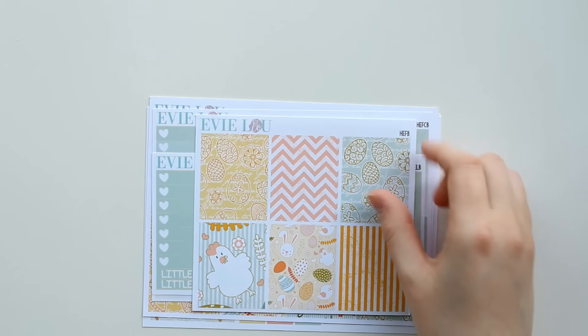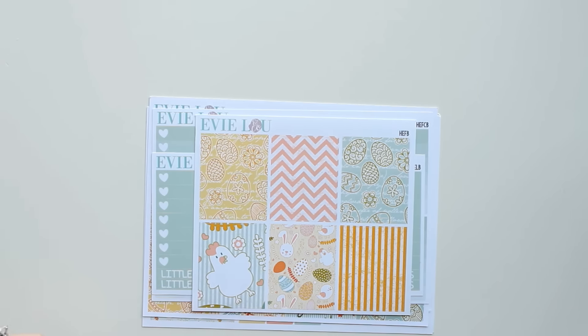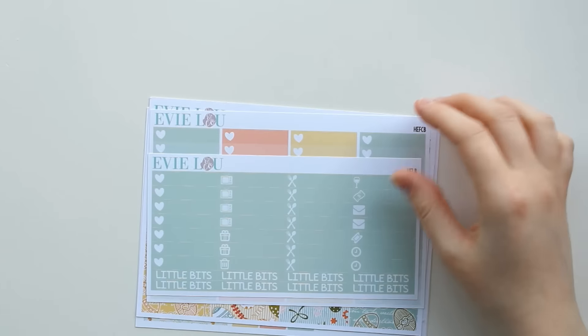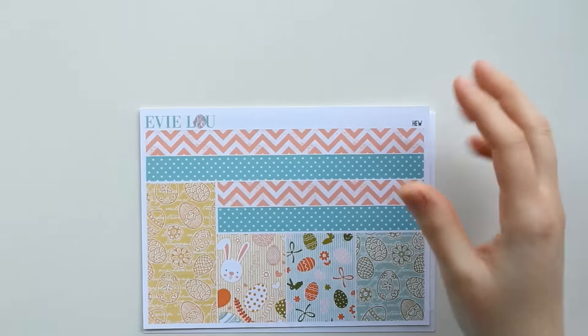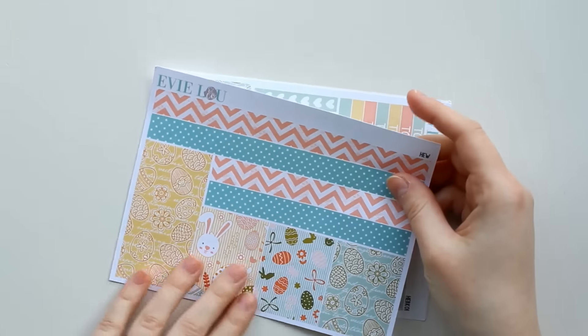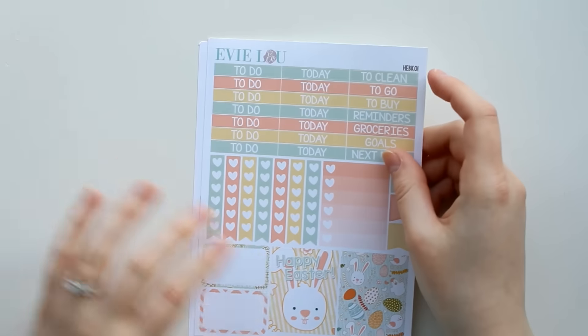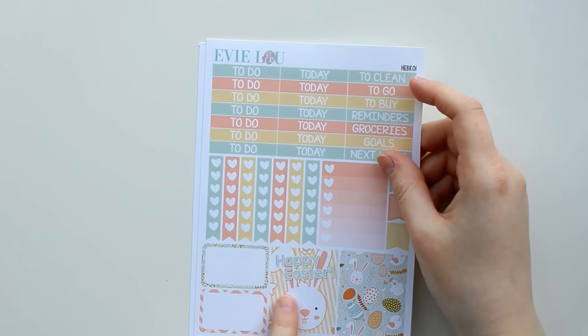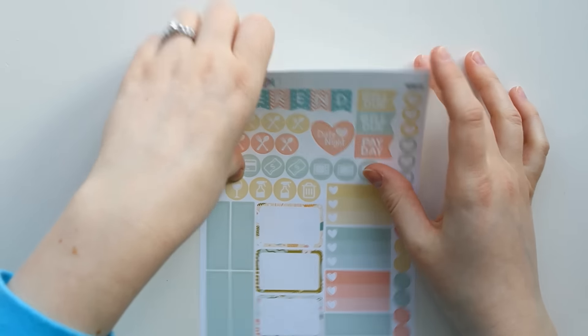And then her Easter kit, which I thought was absolutely precious. I also ordered Easter kits from Vintage Gypsy Road and Planner Kate, so I'm going to be doing three Easter spreads instead of just one — very excited about that! There are little things, ombre heart checklists, a washi sheet on matte paper, and functional sheets. The decorative boxes and icons are so cute.